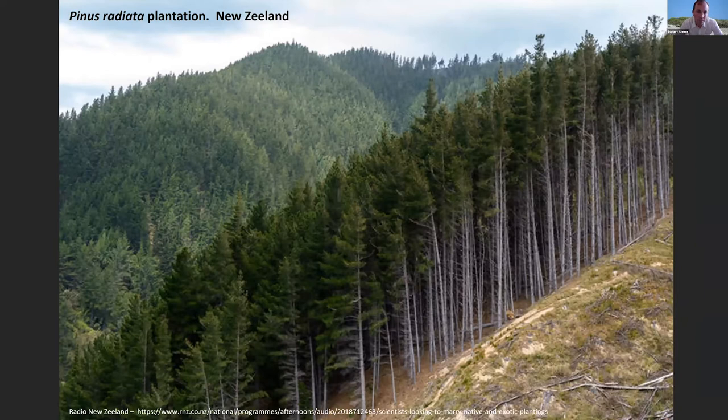Here's a view of a plantation in New Zealand, just to give you some perspective on the commercial side of the species.